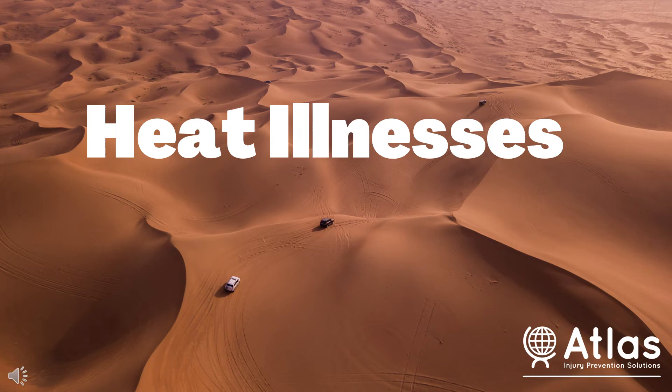Hi everybody, this is Leanne from ATLAS. I'm here to talk with you today about heat illnesses, how to properly identify them, and how to respond when you know which one you're dealing with.